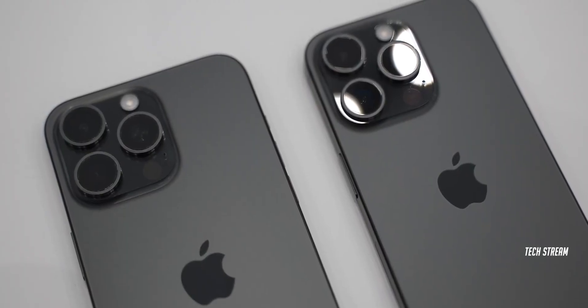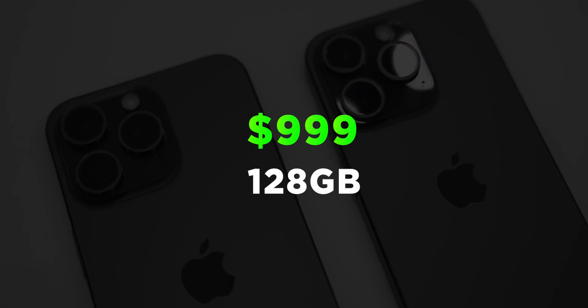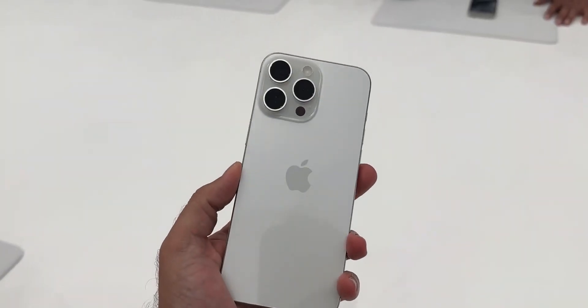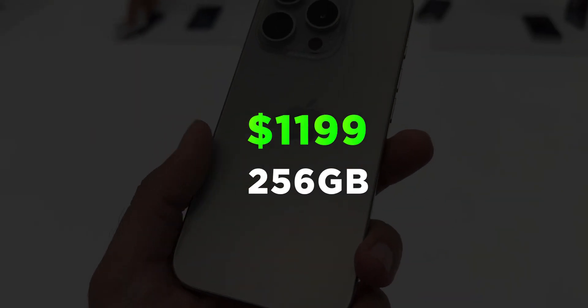Talking about the price, the iPhone 15 Pro starts from $999 for the 128GB variant. The iPhone 15 Pro Max, which features the new 5x telephoto zoom, starts from $1,199 with 256GB storage.